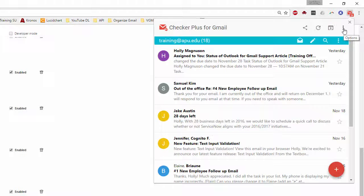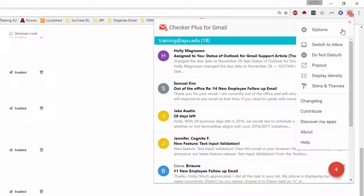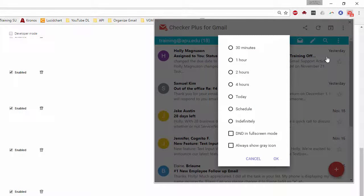Under the options — the three dots — one of which is Do Not Disturb. You can turn this on for anywhere from 30 minutes to indefinitely, so you don't see those pop-ups when new messages come in. If you're trying to focus and not be distracted by email, you can use this Do Not Disturb feature.